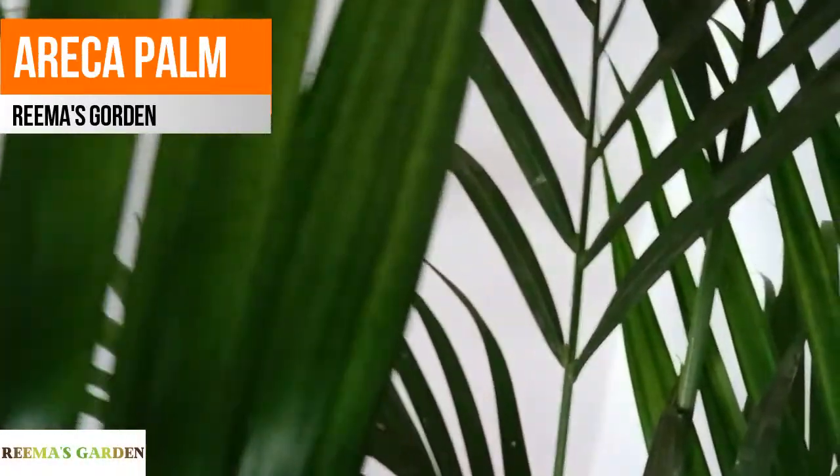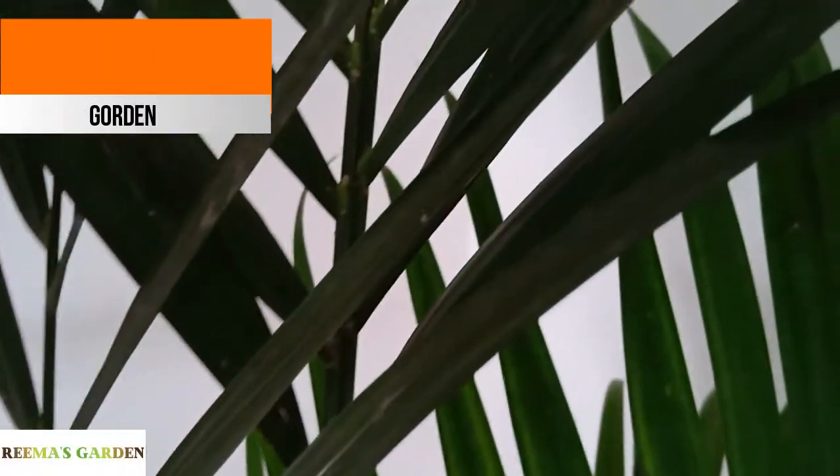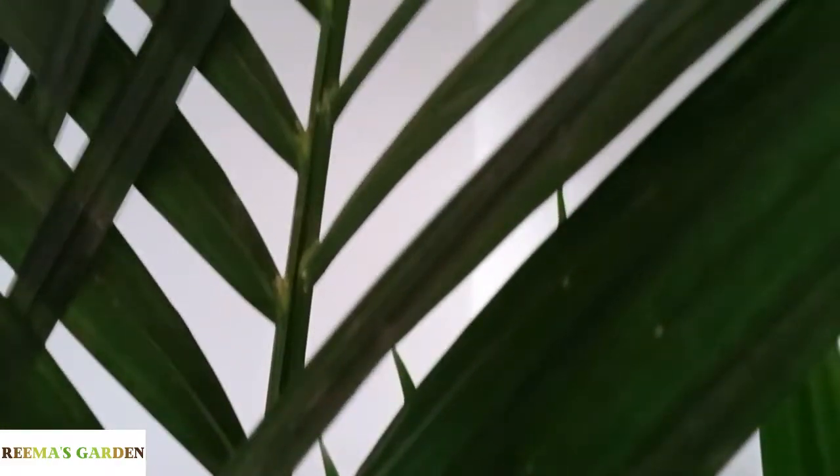Welcome back to another episode of Rema's Garden. Today we are going to be looking at one of my personal favourites, Areca Palm.